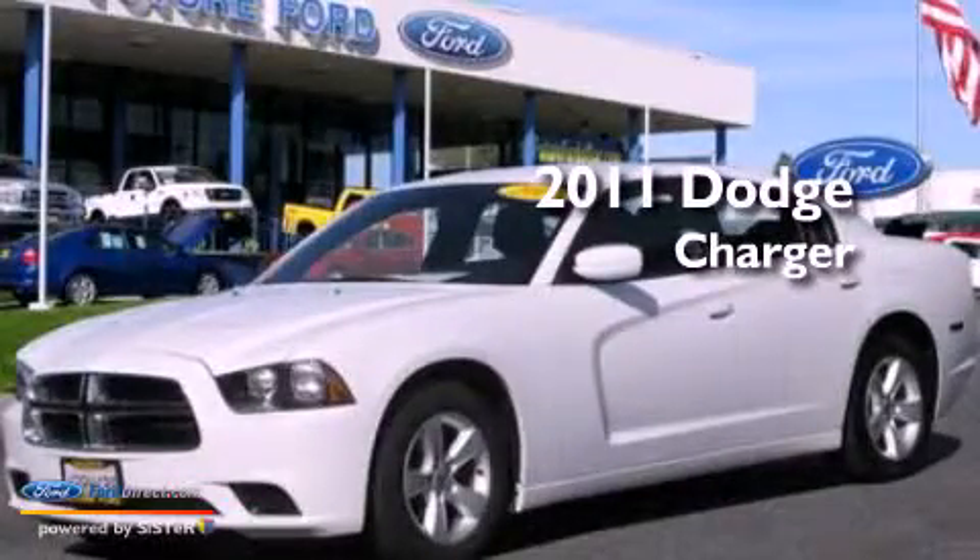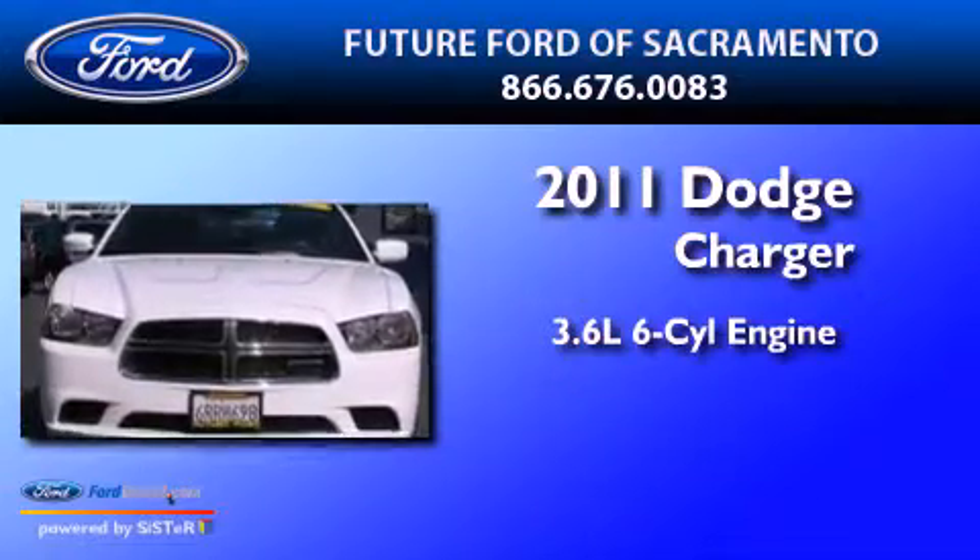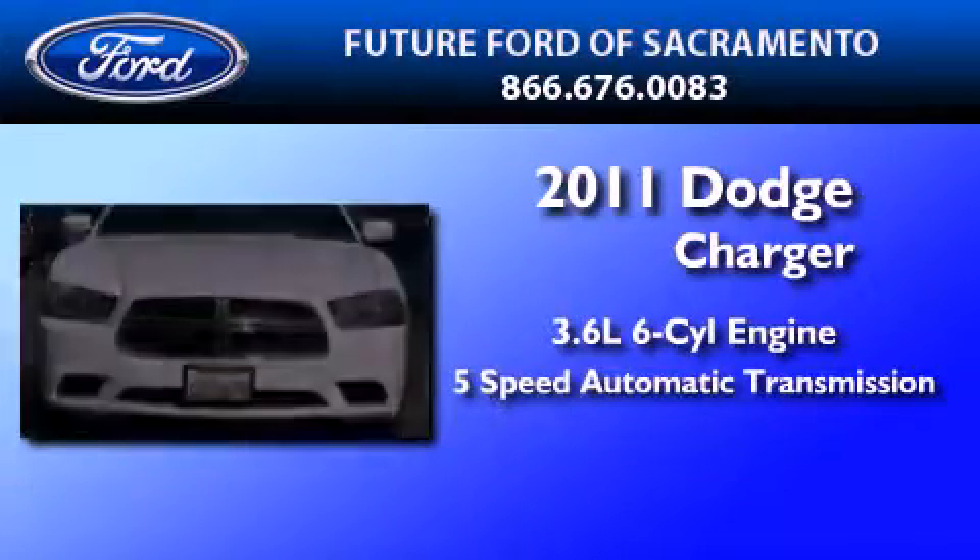This is a 2011 Dodge Charger. It features a 3.6-liter six-cylinder engine and a five-speed automatic transmission.